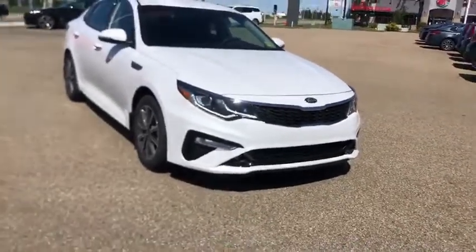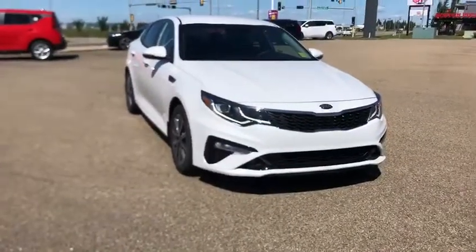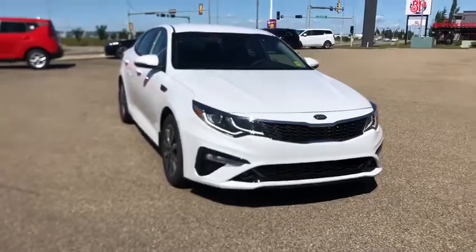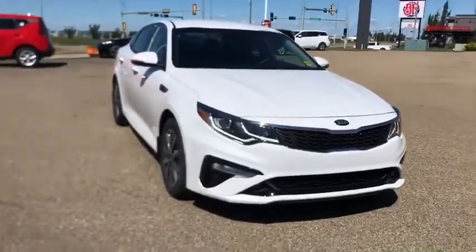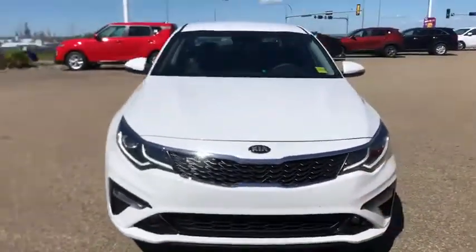Hey Mike, first of all I hope you can hear me over the wind — I'm gonna try yelling so hopefully this goes through. If there's any issues understanding me on your end, please just give me a quick call so I can clear things up. Now, this is the 2020 Optima EX.